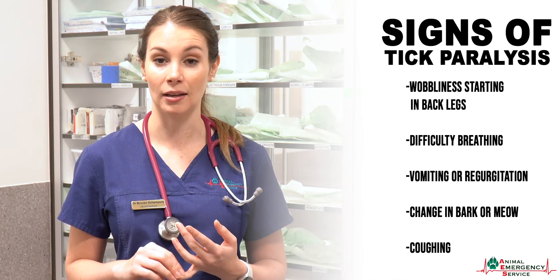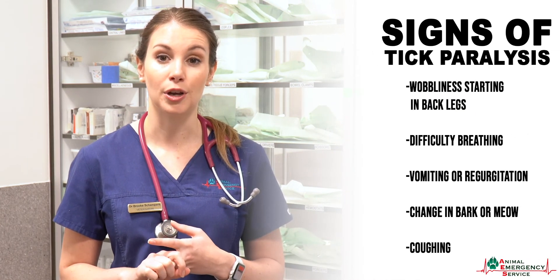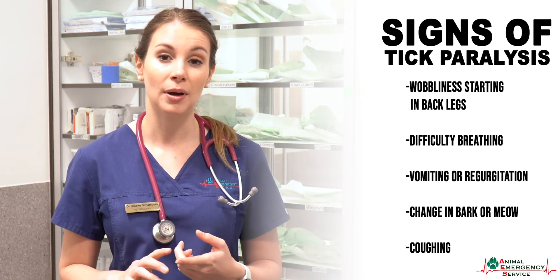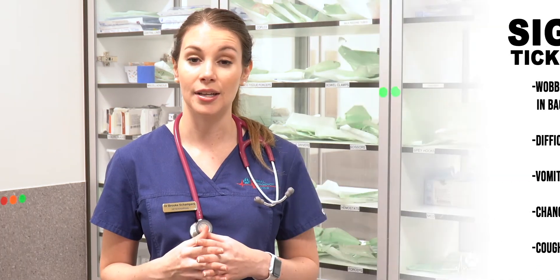This is why the signs we see relate to wobbliness starting in the back legs, issues breathing, vomiting and regurgitation, followed by a change in bark or meow, or sometimes coughing. These signs are incredibly diverse, so if you think your pet is showing any signs of tick paralysis, it's very important to get them checked immediately.